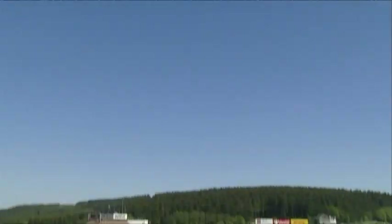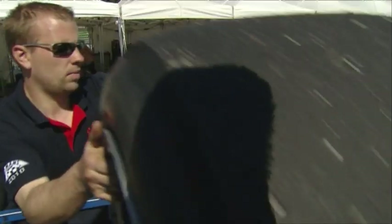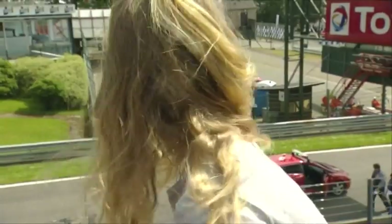Welcome to the legendary high-speed undulating and technical Spa-Francorchamps circuit in Belgium for the 2012 Spa Classic. You'd be hard-pressed to find a more complete program than the Classic Endurance 1 and 2, Trofeo Nastro Rosso, 60s Endurance, Trophy ACL and Group C categories, without forgetting the single-seater Historic Formula 2 and FIA Historic Formula 1 classes.